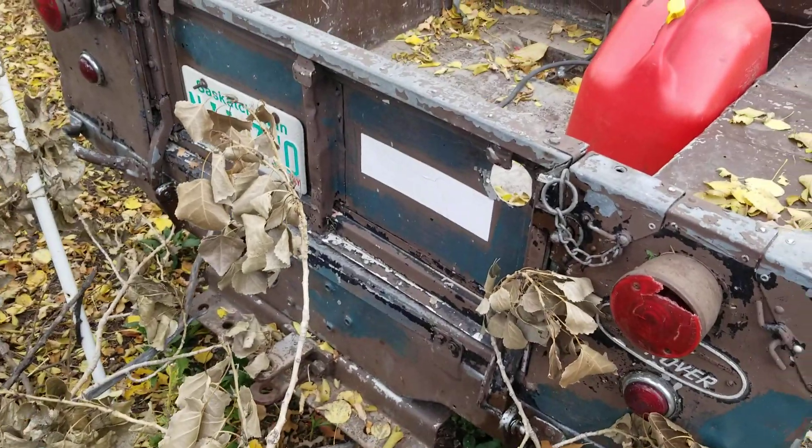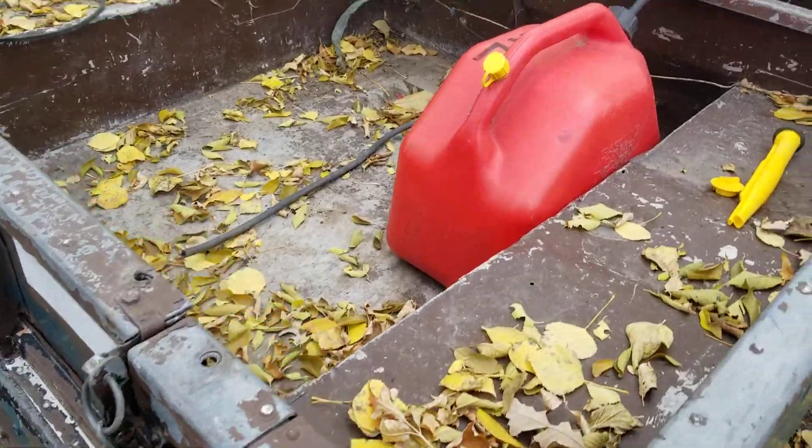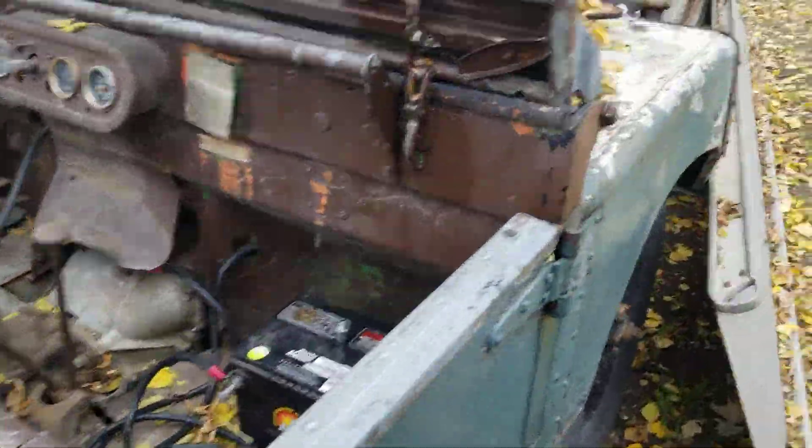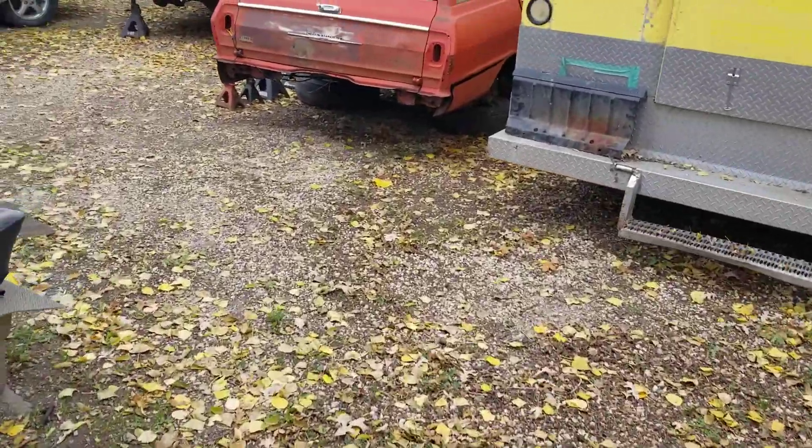I just got the tailgate. And I think that's it — that's probably enough. Thanks guys, bye.